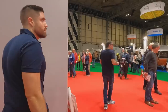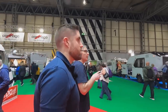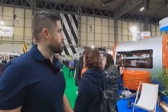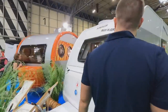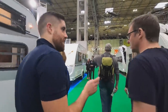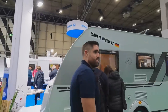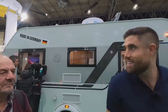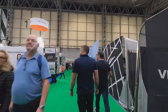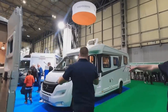Moving on now to Niesmann and Weinsberg. On the Weinsberg stand there'll be some interesting things — I think they've gone to Mercedes chassis only because they can get them from quarter two. They've got the camper and the coachbuilt straight through.